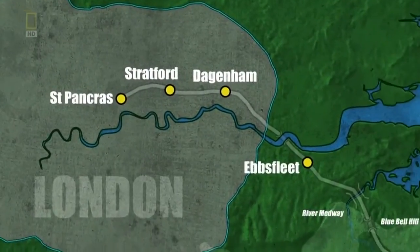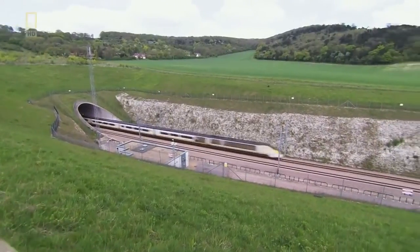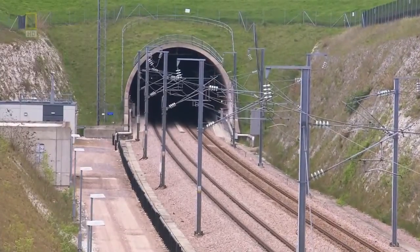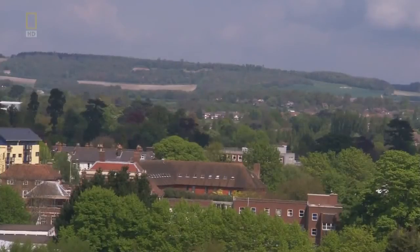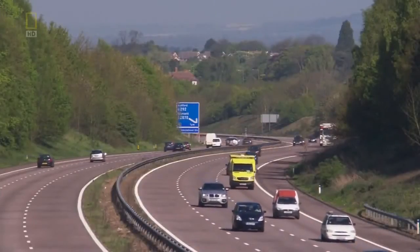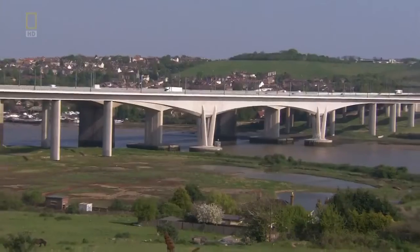At the other end of the line, groundbreaking begins and engineers wrestle with their own problem: the risk of cave-ins. Mike Glover will work on High Speed 1 from beginning to end. Every project has a key area of risk, and for the first stage of the railway, the North Downs Tunnel was the key area of risk. The North Downs is a raft of hills in southeast England — the ripples from the creation of the Alps. Railways are different from highways in the sense that highways can hug the topography much more. With high-speed railways, you have more tunnelling and more bridges to deal with.